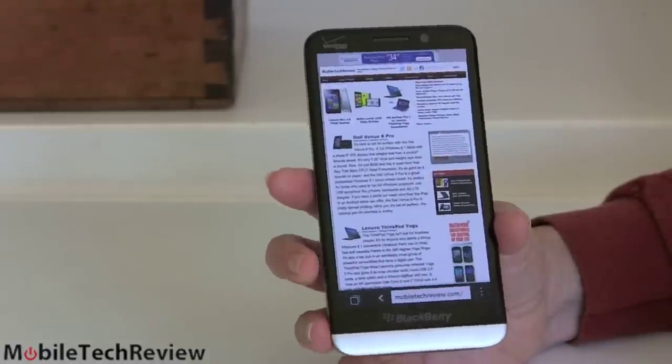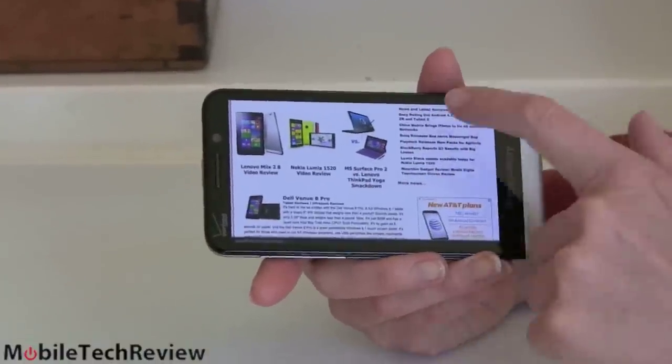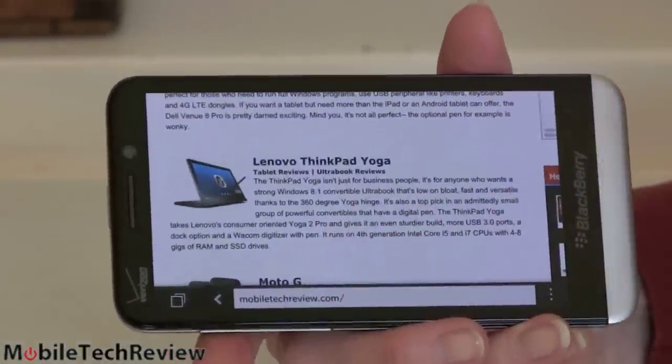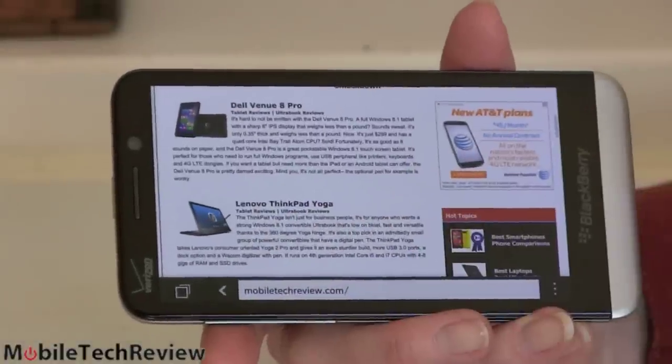Say we want to go to the browser — just tap it, it's maximized and running in memory. It's a good web browser. We're looking at our own site, Mobile Tech Review. Good speed. Reasonably sharp text. 295 PPI is not that bad, honestly, even though it's not full HD.